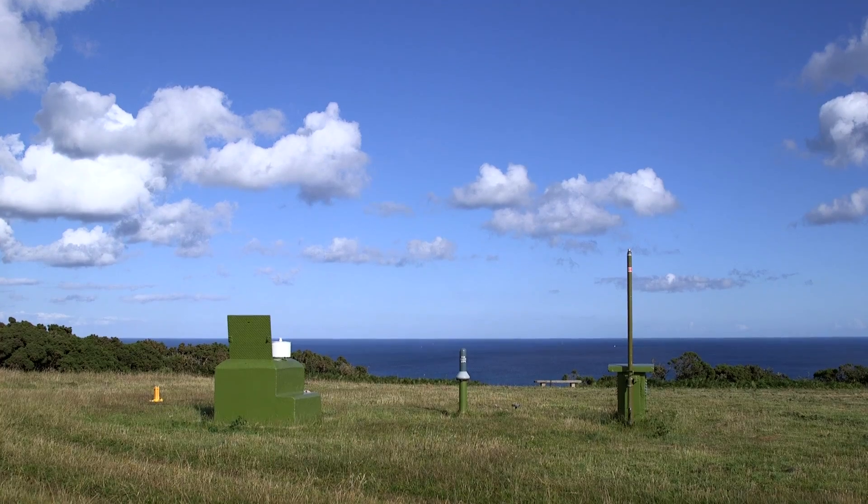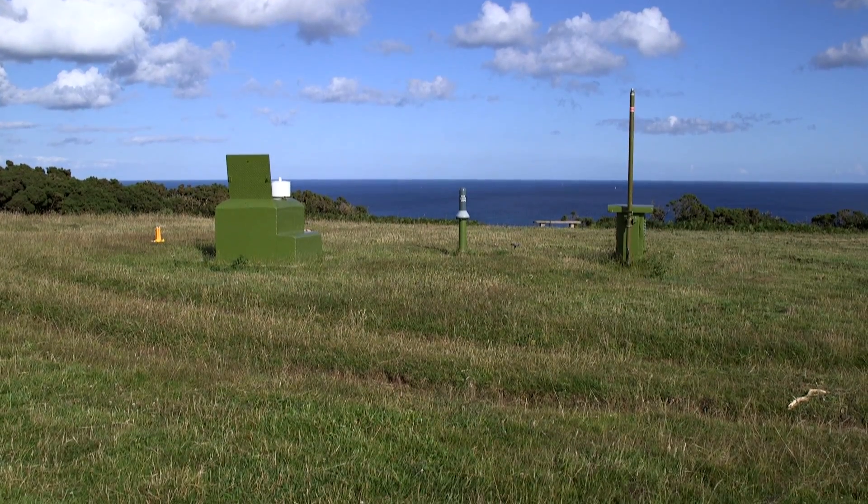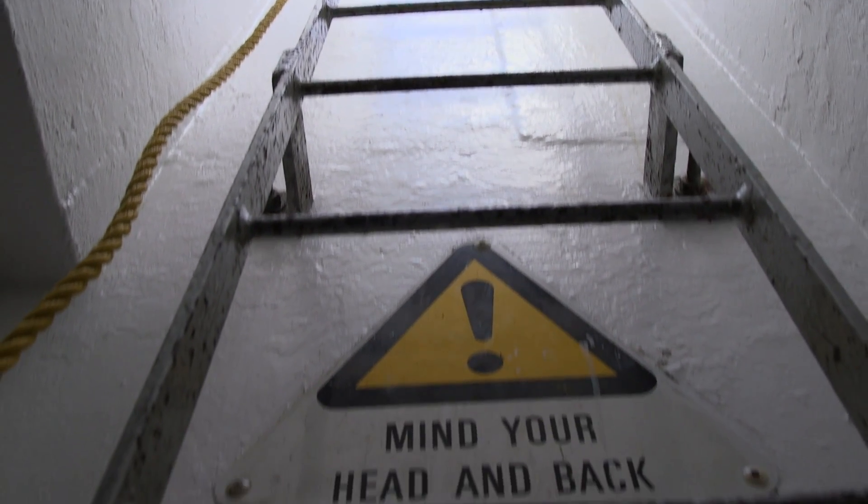How deep are we at Varian Bunker and how safe would it have actually been in the event of a nuclear blast? Well, Varian is three feet below ground and most of them were three feet. Where they couldn't achieve three feet of earth cover, a mound of earth would be put over the top. The idea was that there would be at least three feet of earth because three feet of earth is very good insulation against radioactive fallout and radiation.